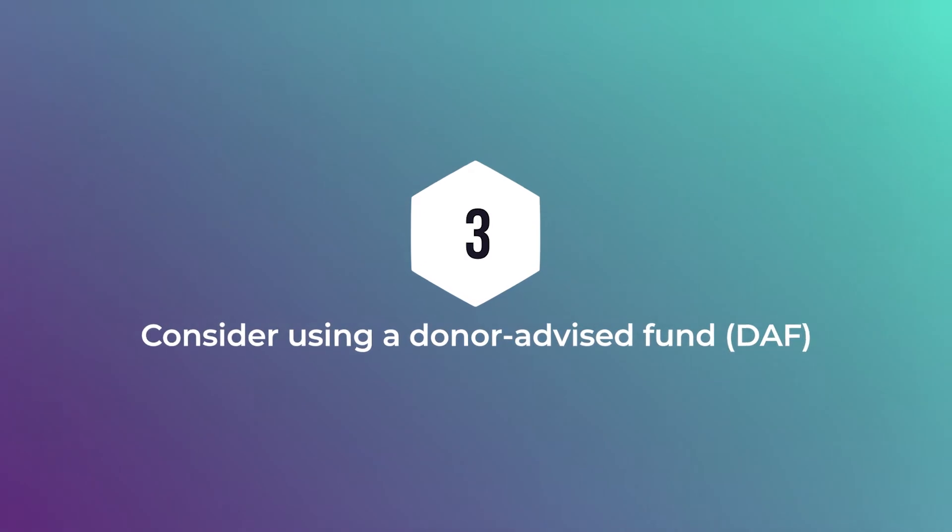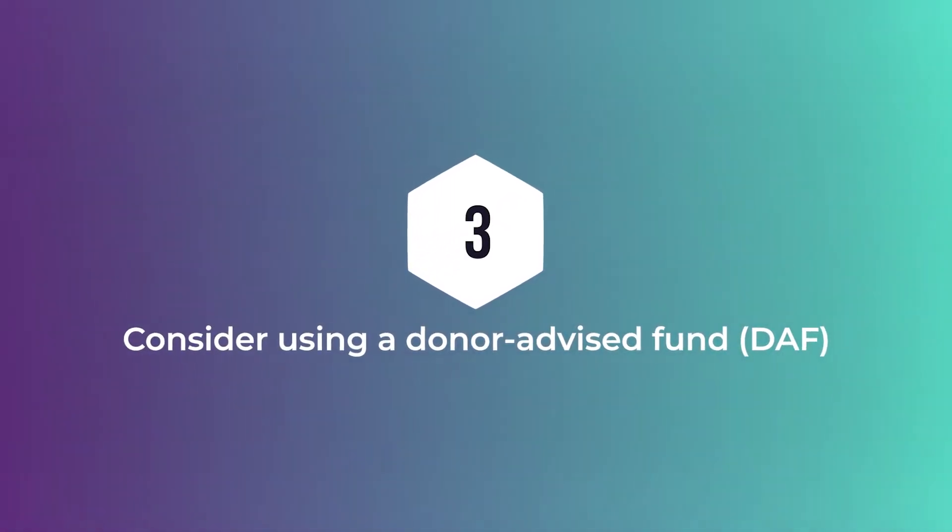Strategy number three is a donor-advised fund, or DAF. Consider using a DAF if you want to make contributions before year-end but you're not quite sure where you want those contributions to go. Donors can use a donor-advised fund with literally any amount of money. If you put $50,000 in now, you get a $50,000 deduction, and you can now itemize. You don't have to decide where the money goes before year-end — just get the money into the donor-advised fund before December 31st, and we can make those decisions on who gets the money next year and beyond.